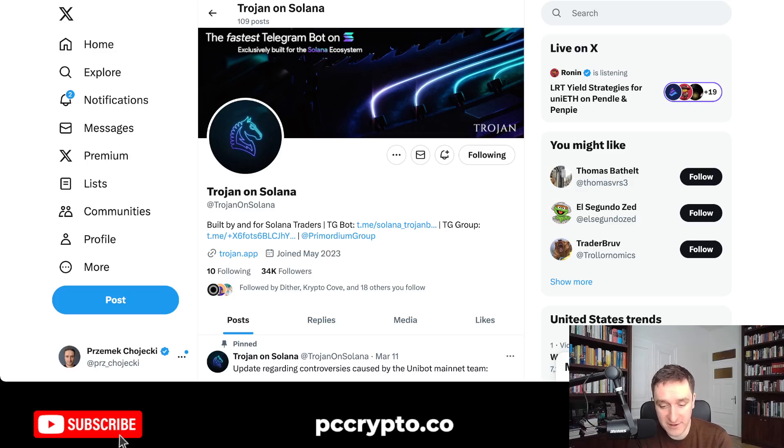There's also some cool stuff coming — we're going to see an airdrop. What was supposed to be the Unisol token on Solana is now probably going to be the Trojan token. The team has already announced that we're going to see a Trojan airdrop for people who are trading tokens with Trojan. That's just another reason to trade with Trojan on Solana, which I recommend.